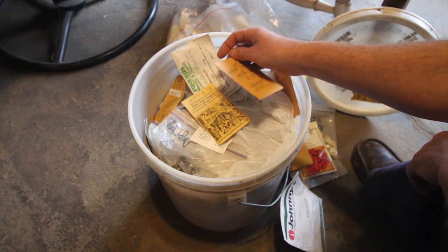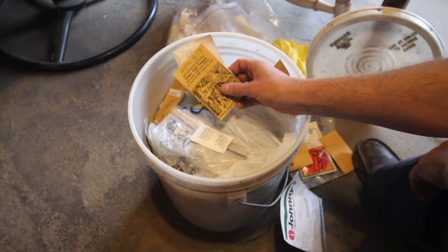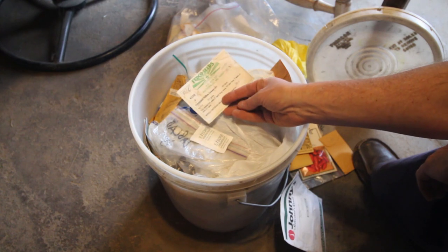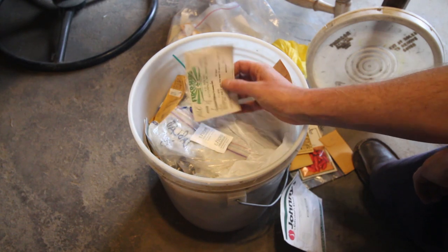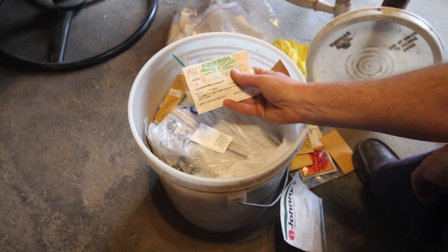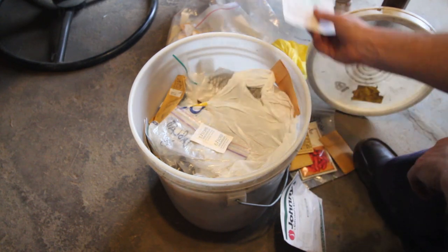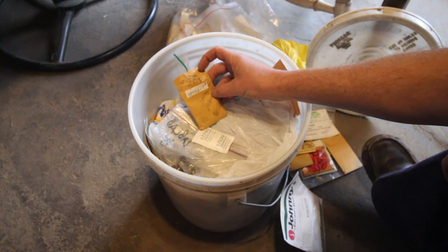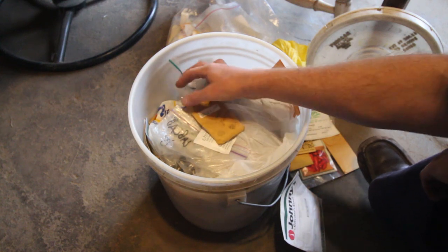So these are chili peppers. This is a petunia flower — I saved a little seed from a petunia to see if I can grow that. This is some of the seed from the rice experiment that I had this year. I'll put this in with the other rice in a miscellaneous bag.